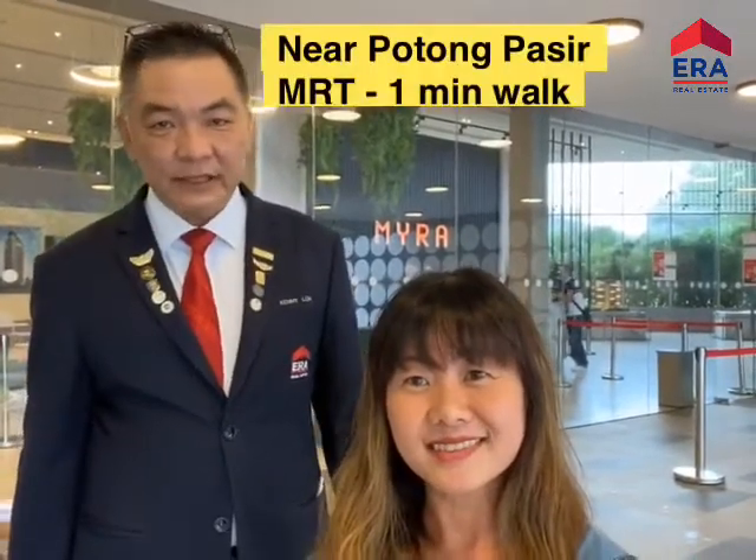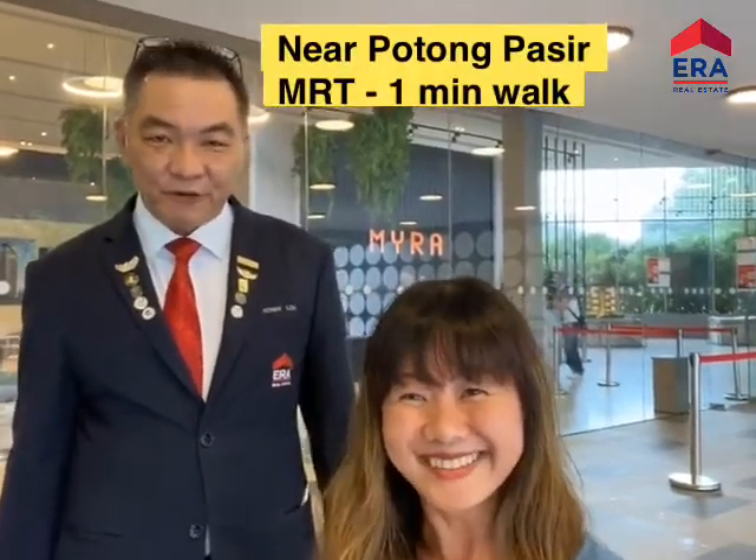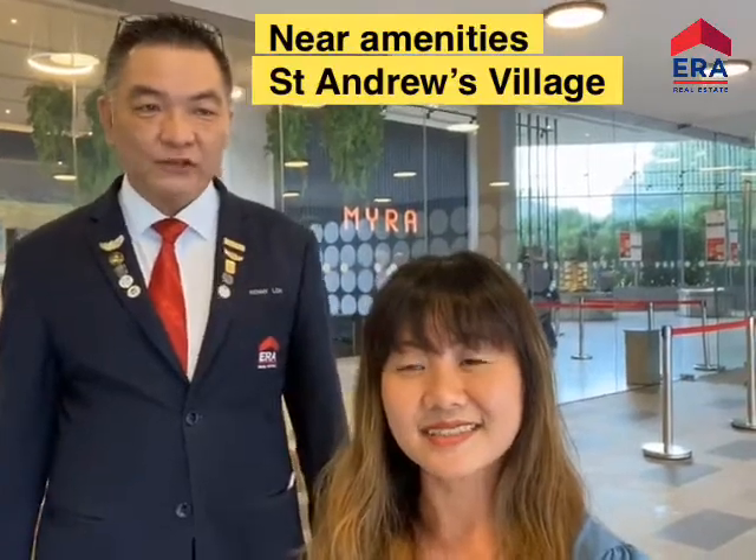The key selling point is it's really near the MRT station — just one minute's walk. A freehold project near MRT is very rare. Rental-wise, it benefits from Paya Lebar Centre shopping and is near St. Andrew's Junior College, just 300 meters away and one stop from Farrer Park. So it's not only great for family stay but also very attractive as an investment.